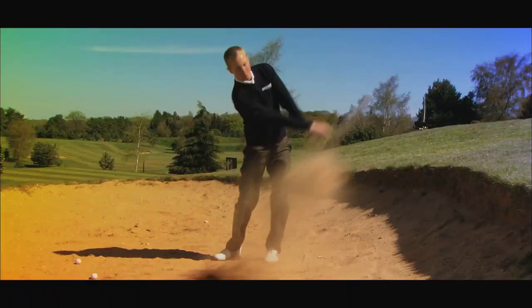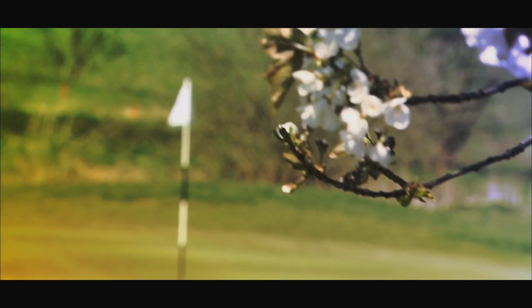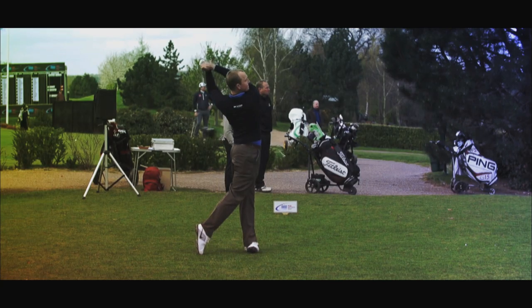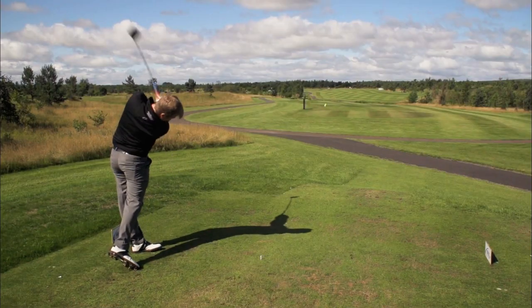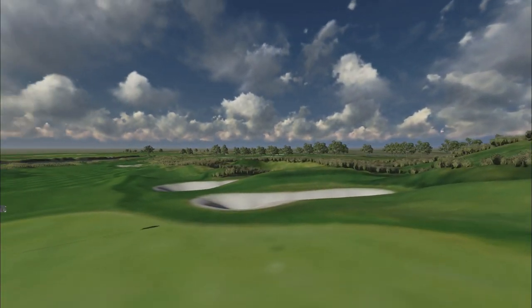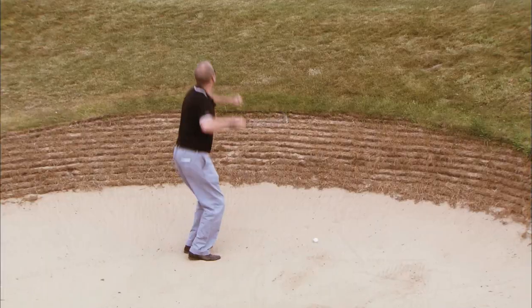Welcome back to the PGA Euro Pro Tour season preview. We continue by looking at what you can expect during the forthcoming season — the very best in golf from up-and-coming stars of the future at some of the UK's most impressive courses. Commentators John Morgan and Andrew Coulthard will be analysing players' swings and style, bringing you closer to the personalities on tour with in-depth interviews, and each course features fly-overs of the trickiest holes.